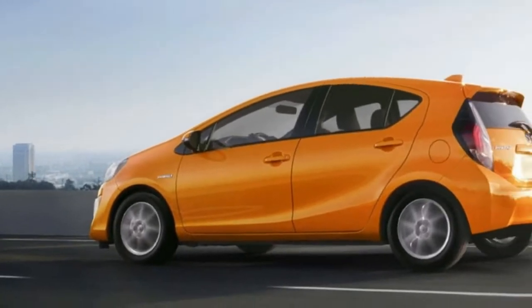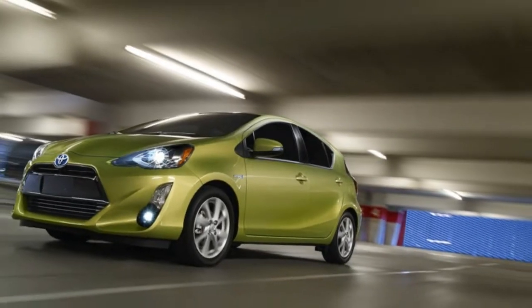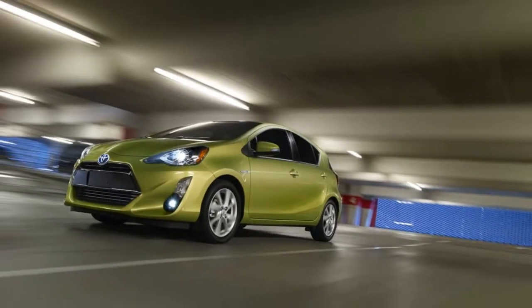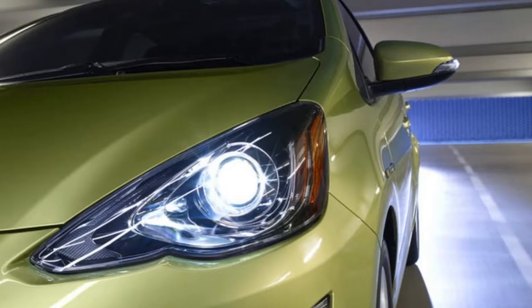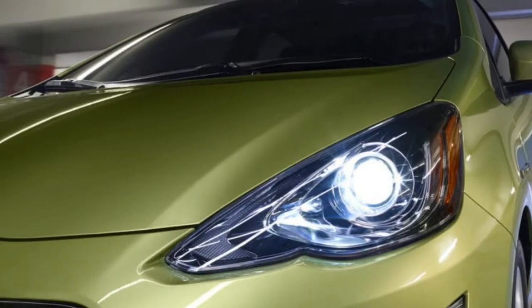Curb weight: 2,530 pounds. Fuel efficiency: 48/43/46 MPG EPA city/highway/combined. Options include specialty paint color at $395, and carpet floor mats and cargo mats at $224.